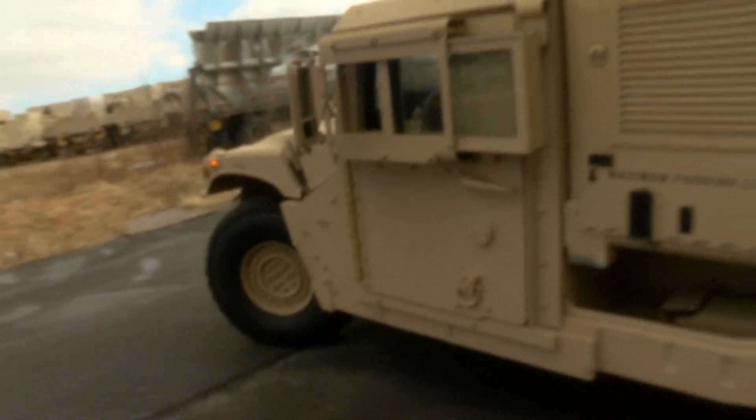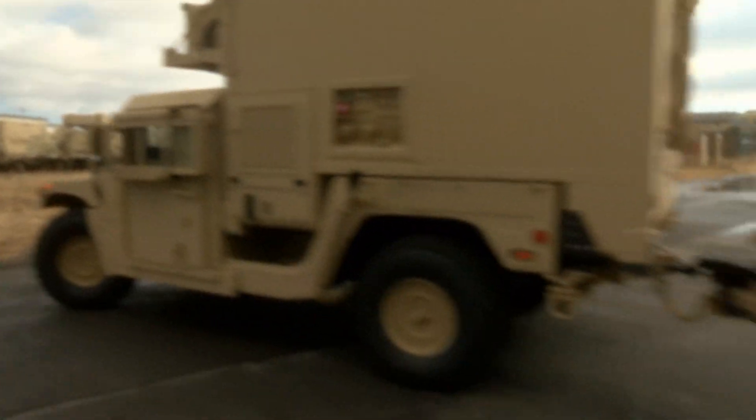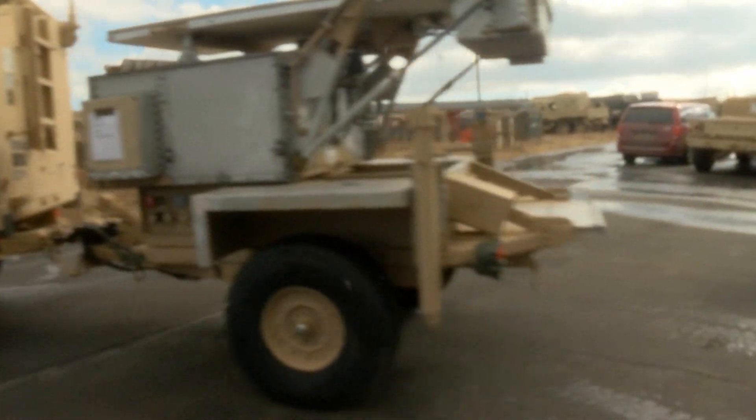Tobyhanna Army Depot's Counterfire Systems and Components Center has the capability to overhaul, repair, modify, test, and install various counterfire systems.